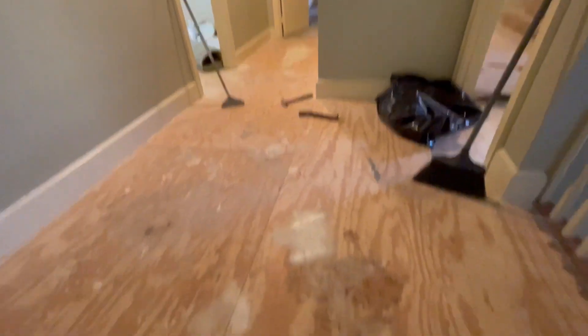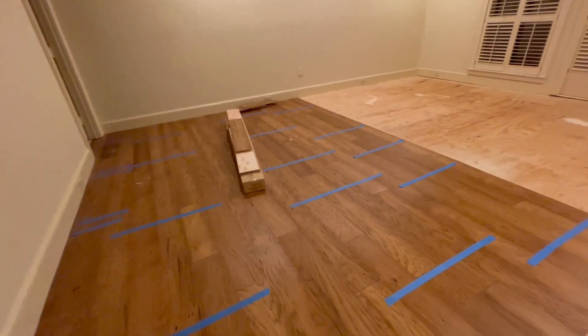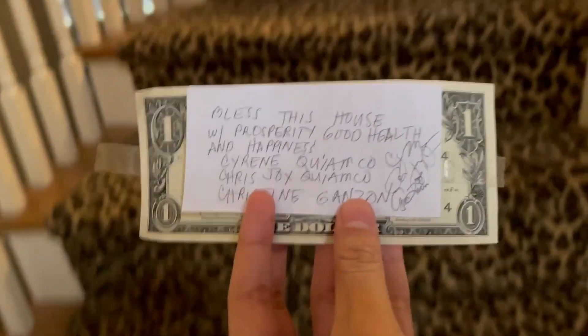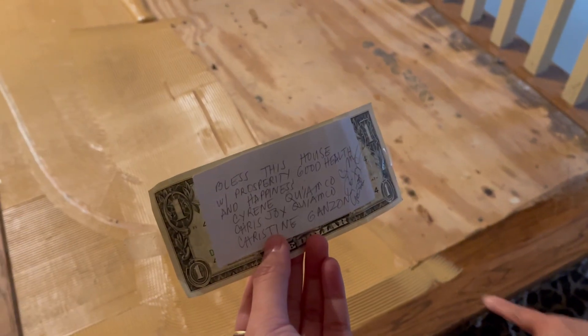It's all gone — it looks so different! We got halfway done on the hardwood. We took off the carpet upstairs. Whenever we do any type of major renovation, we always try to hide a dollar underneath — because the dollar will multiply into many more dollars. Put it in the middle.